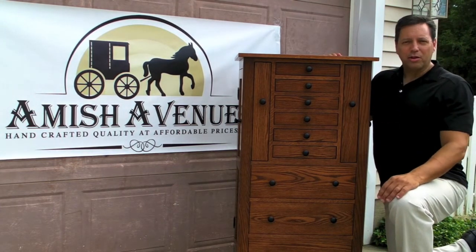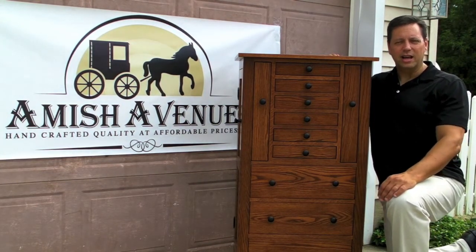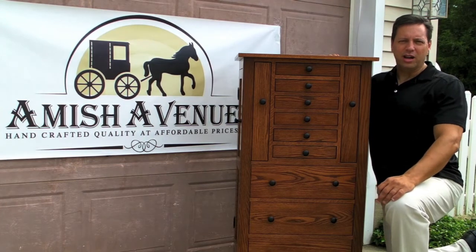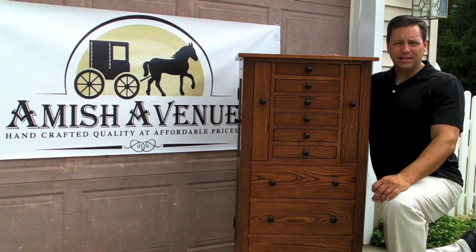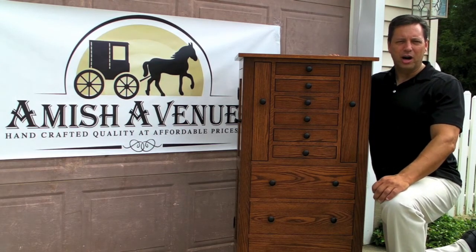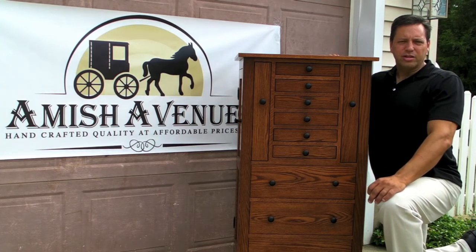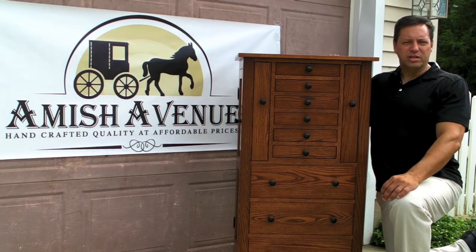This is one of our most popular pieces and we sell a number of them. Some of our clients write us and tell us they've really received the Jewelry Armoire. Kyler and Beth out of Dayton, Tennessee wrote us and told us that they just received the Jewelry Armoire that they ordered in perfect condition.